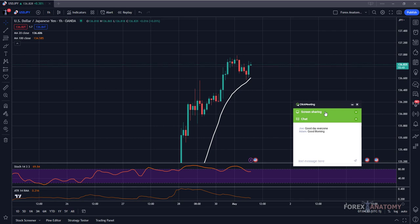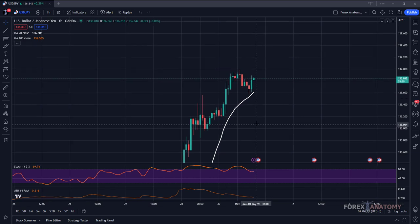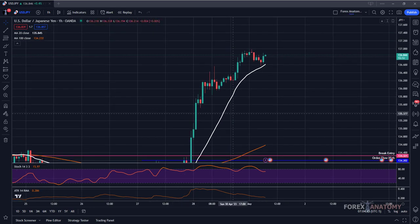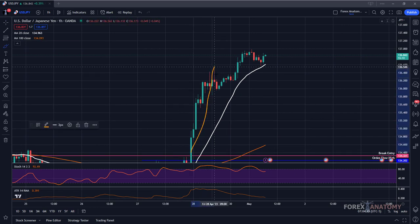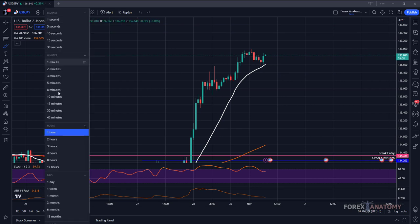The first pair we're looking at is the US dollar Japanese yen on the one-hour chart. It's pretty obvious the bias is to the upside — order flow on the one-hour chart is to the upside, so we should be looking to buy. We should be looking for opportunities to buy USD/JPY. We want to buy at support, but first let's check for directional confluence across multiple time frames. We can see higher highs and higher lows, confirming upside order flow on the one-hour.